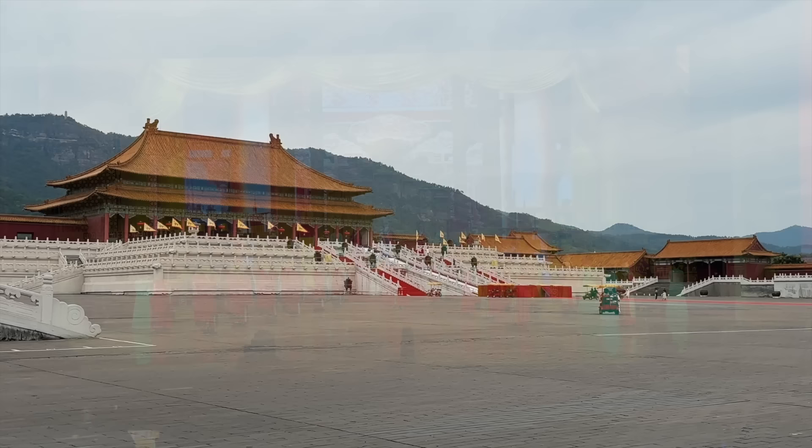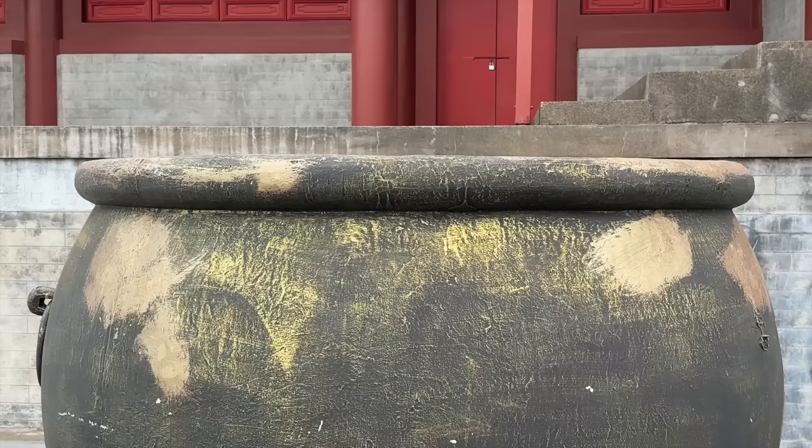Taihe Dian Square — the biggest structure of the Forbidden City, for real. But obviously we're in the drama version, as you can see from the mountain behind.